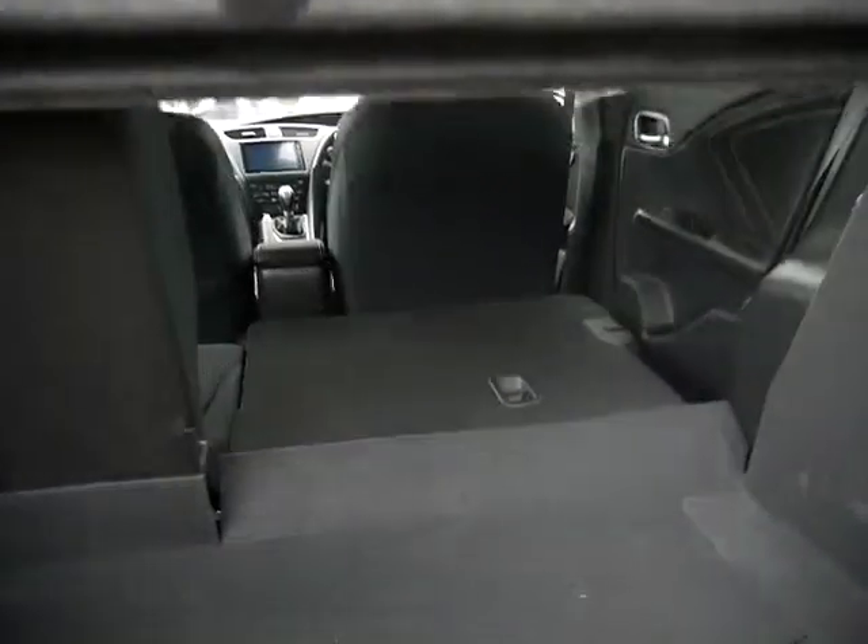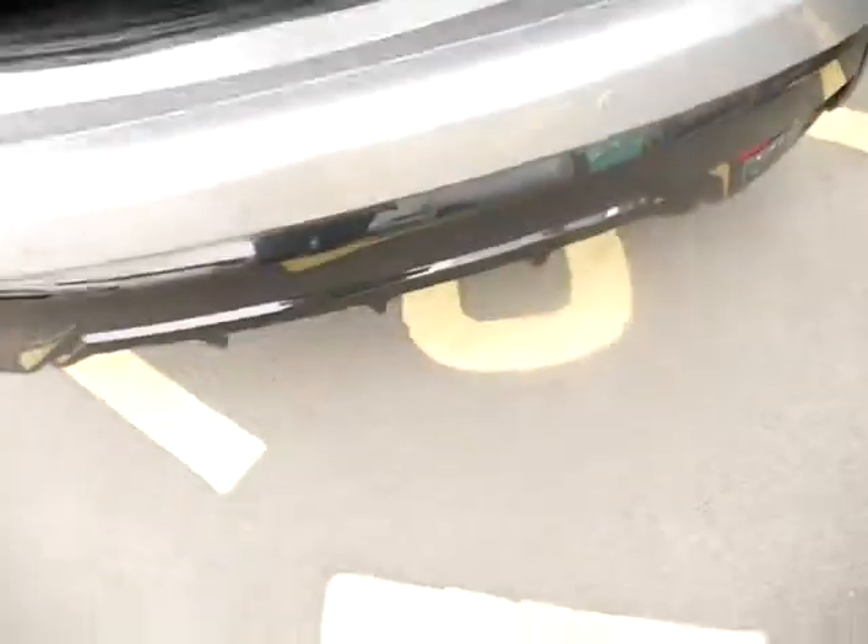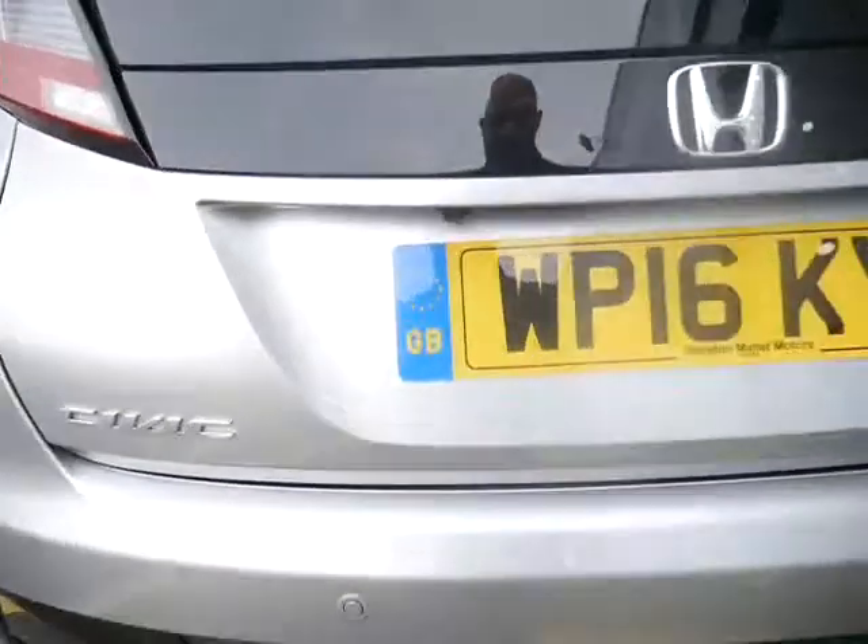If we come around the back, you've got a huge boot. If I put the camera down there, you can see just how flat the rear seats go, with additional storage underneath as well, just in case that boot's not big enough.